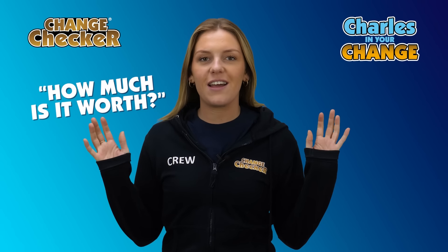We're so excited — we've obviously been counting down for this day. If you've watched our Charles in Your Change video already, you'll know exactly what we're doing. This is a fantastic chance to increase your chances of finding this very 50p in your change, because 9.6 million is a really promising figure, but you've really got to get looking.